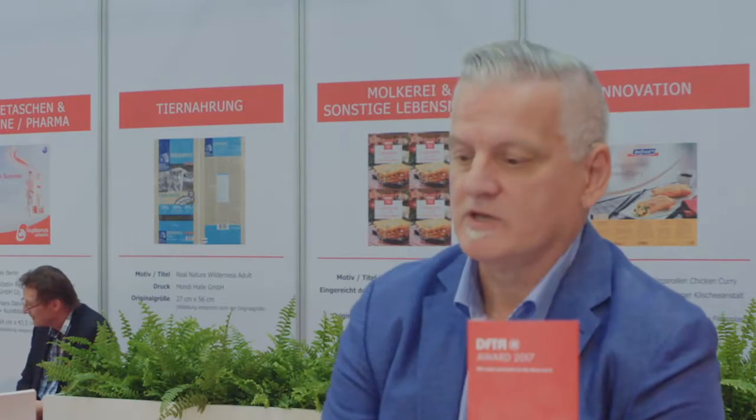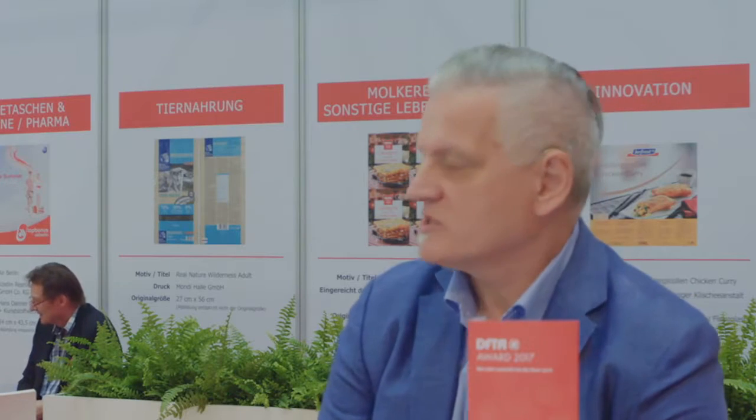Everybody is talking about digital printing, and your group is active also with the new inks you mentioned. How much would you think will digital printing affect flexography, and what do you think will be the change for the industry? So it's a great question. We continue to monitor the trends with digital printing.